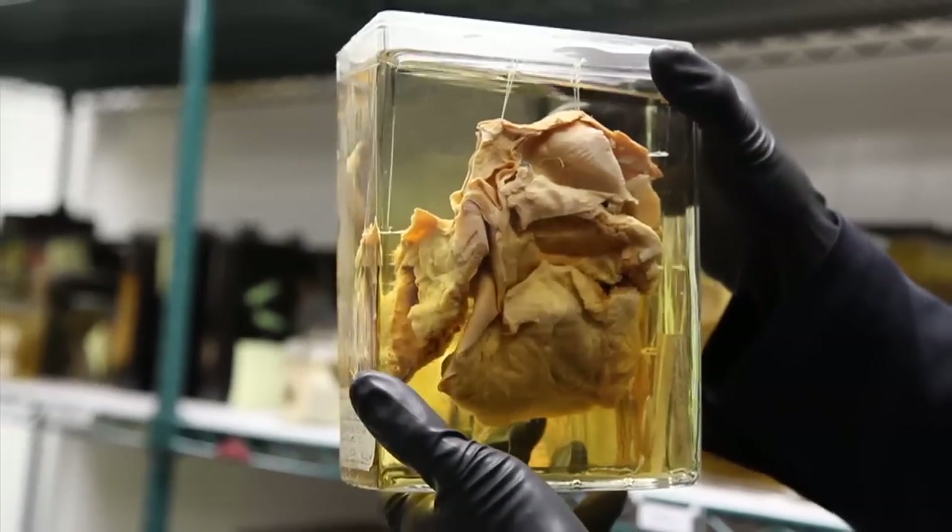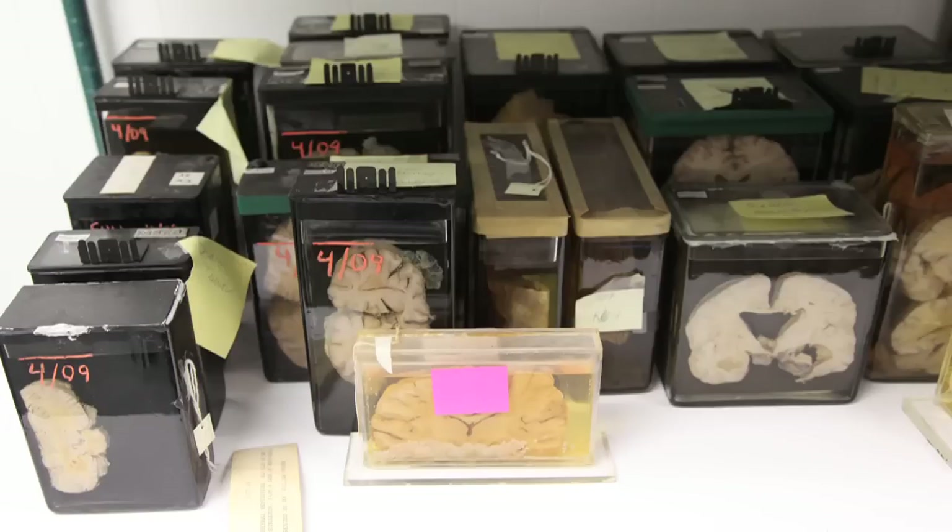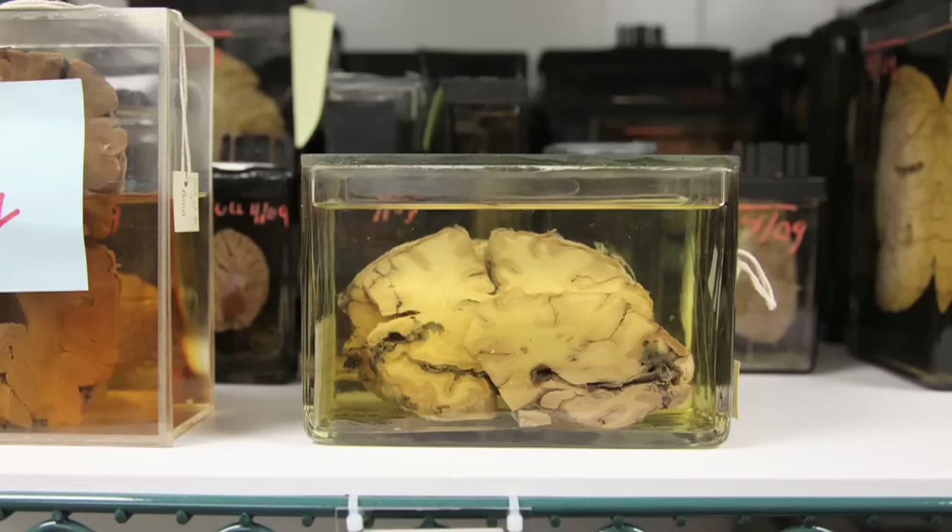This is where you get diseased organs. Remember, until fairly recently, there was no way to conduct any imaging of the body. You couldn't see in. So you had to wait until someone died to see what things actually looked like inside.